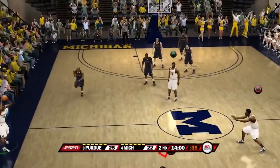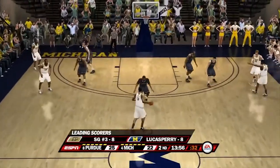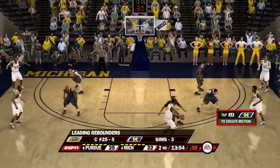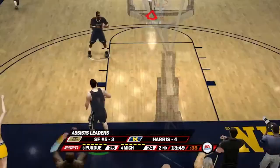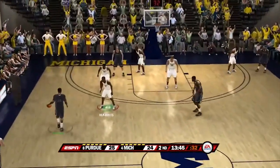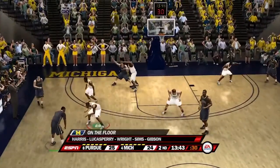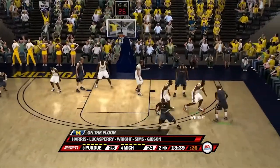Here we are back for the second half — Michigan versus Purdue. Leading scorers: Lucas Perry with eight, Sims with three. Harris gets the bucket to start the second half — he also leads Michigan with four assists. One-point lead for Purdue, 25 to 24, on their first possession of the second half.